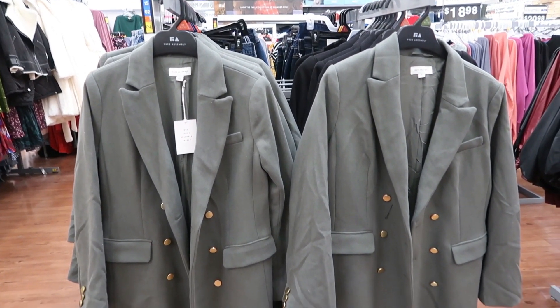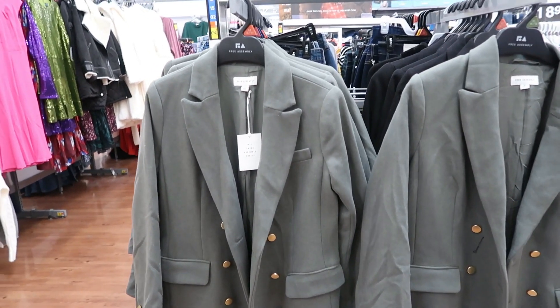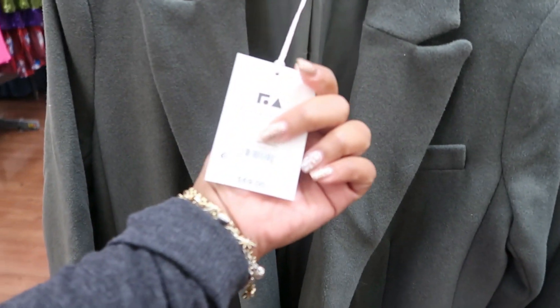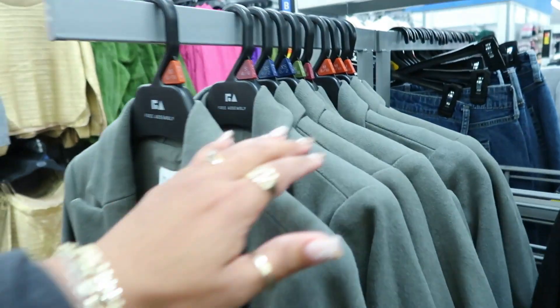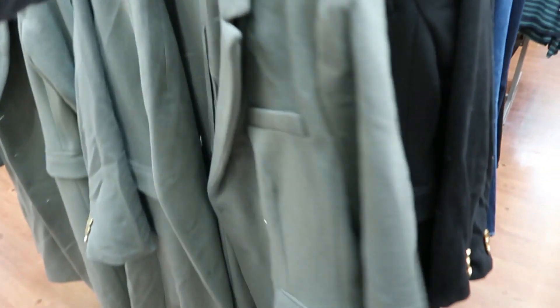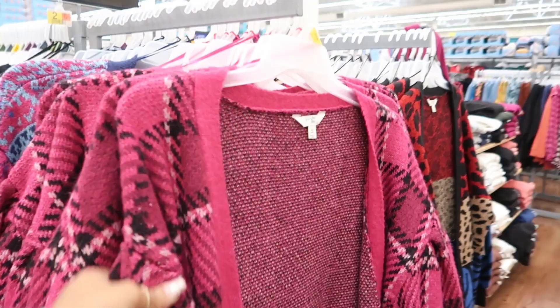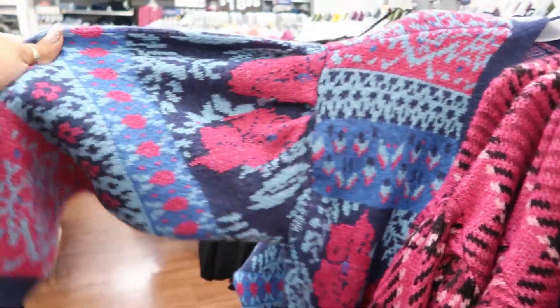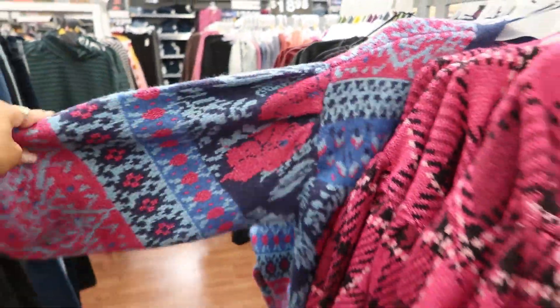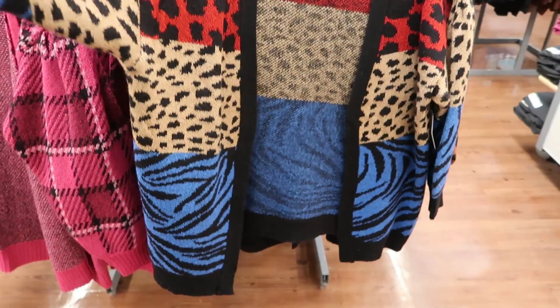You got these Free Assembly trench coats in a grayish kind of green color — I think on camera it's just picking up the gray, it does have like a really mild green mixed in. Those are $69 with the gold buttons. I see an extra large, they have that in black as well. More cardigans over here for $25 — the pink is cute. This one is making me think of like the 70s with the colors and the print. Then you have this one with all the color blocking.